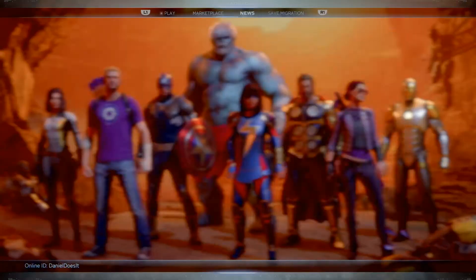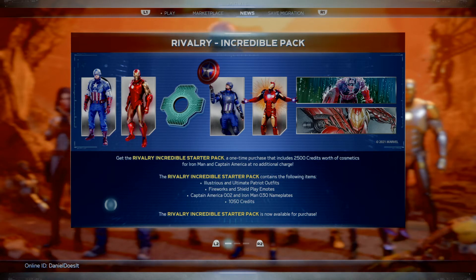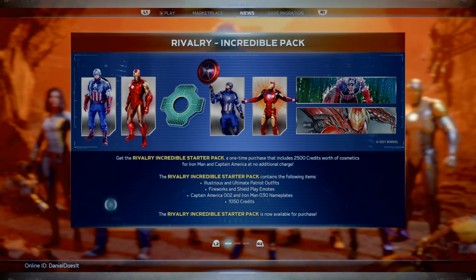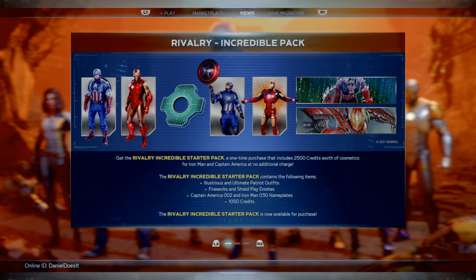Let's get to the news. The Rivalry Incredible Starter Pack is a one-time purchase that includes 2,500 credits worth of cosmetics for Iron Man and Captain America for no additional charge. So this is a pack - is it a $20 pack or a $10 pack?